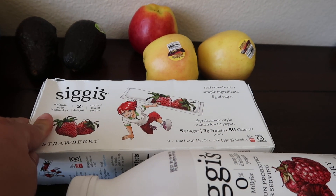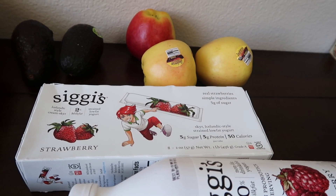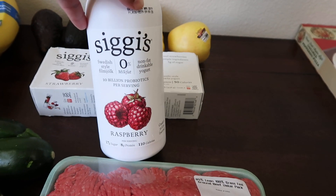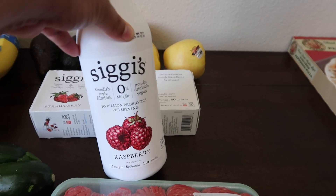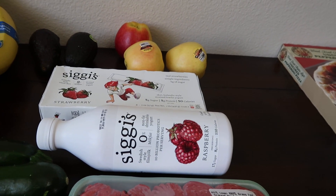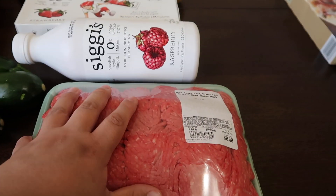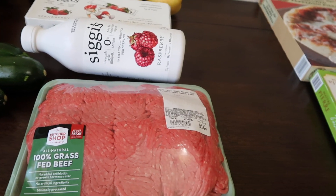These are actually really good and they don't come with all that extra bad stuff. My son surprisingly liked them, so I'm excited. I also got this Siggy's Raspberry — it's like the drinkable type of yogurt. I wanted to try this because I normally just stick to strawberry or vanilla, so we'll see how that goes. And then I got some 100% grass-fed beef. I love their beef — it was really inexpensive at $2.99 a pound for grass-fed.